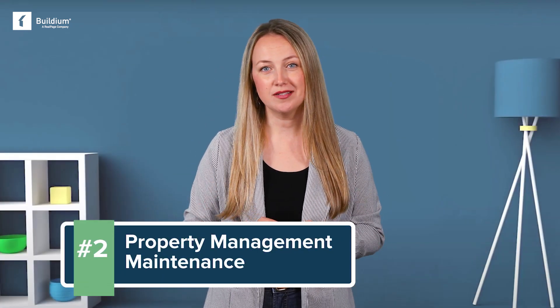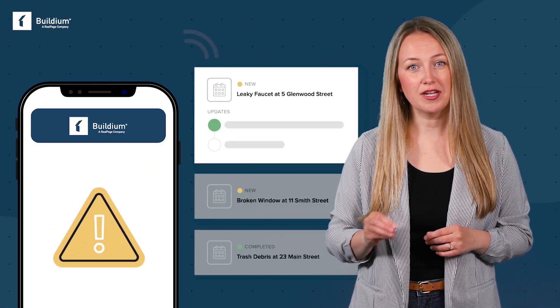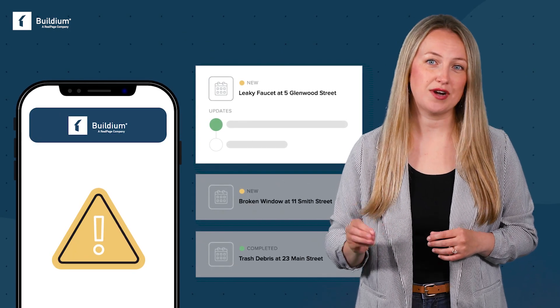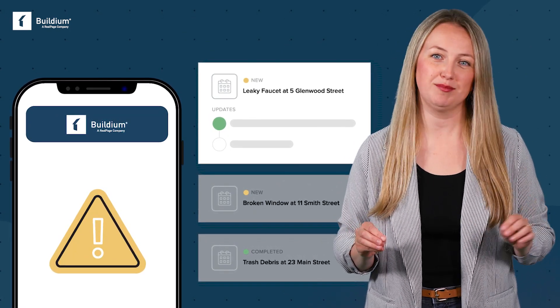The second feature to look for is maintenance management. This helps you manage multiple requests and prioritize the urgent ones, when every maintenance request seems urgent. It should include a tenant portal for reporting maintenance issues, and a ticketing and tracking system that allows you to assign work orders and follow them to completion. Look for software that offers a maintenance contact center — a 24/7 contact service can take the burden of answering middle-of-the-night calls off of you and your staff.